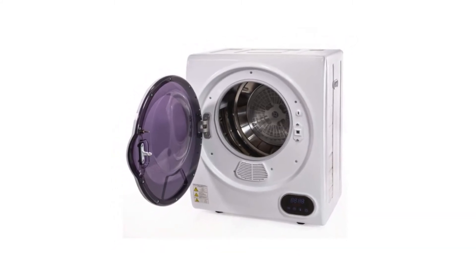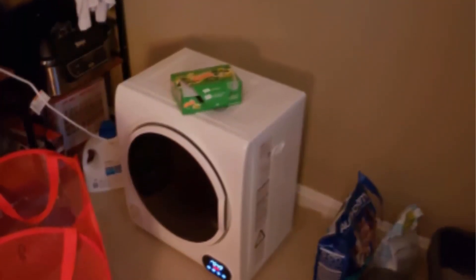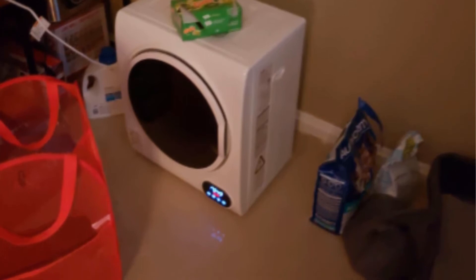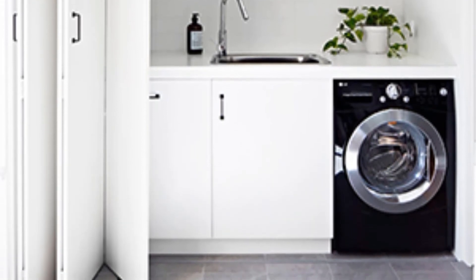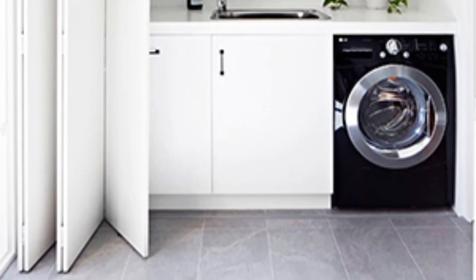Equipped with a technologically advanced lint filter that is easy to clean, it works efficiently with automatic shut-off to save energy. It is also formulated for quiet drying, allowing it to run while you're sleeping or going about your daily routine without interruption. It is sized 19.75 by 15.5 by 23.25 inches to perfectly fit your apartment, dorm room, or the little corner of the house.